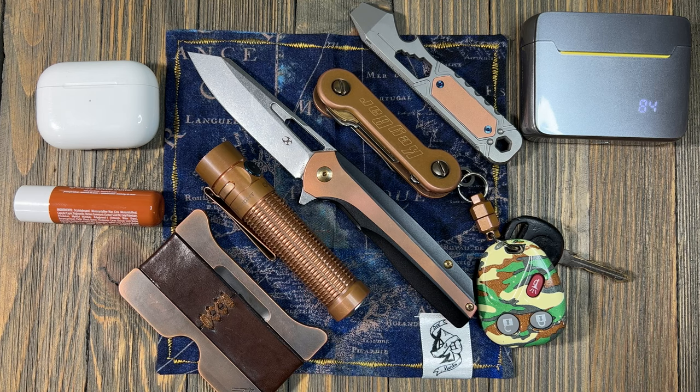So that's a quick EDC update for February 2023 — what I'm going to be carrying going into the month. Also, the channel now has an Olight discount code: it's FBE10. Use that at checkout and you can get 10% off. Pretty nice — finally got a discount code.